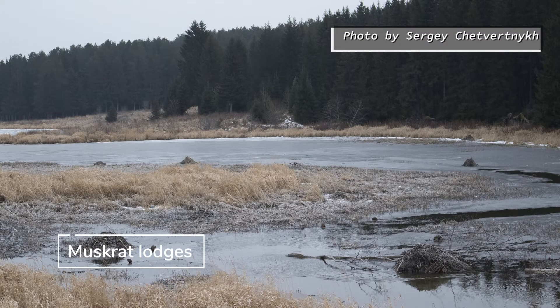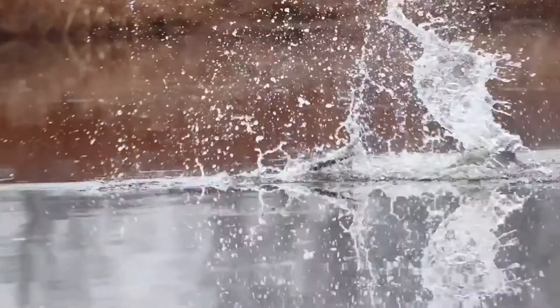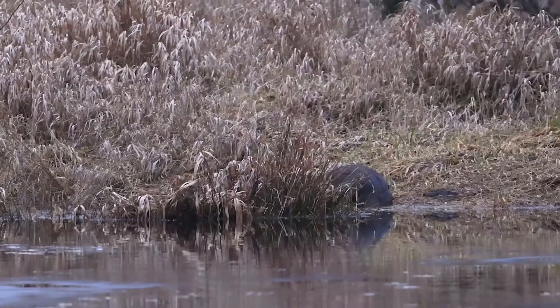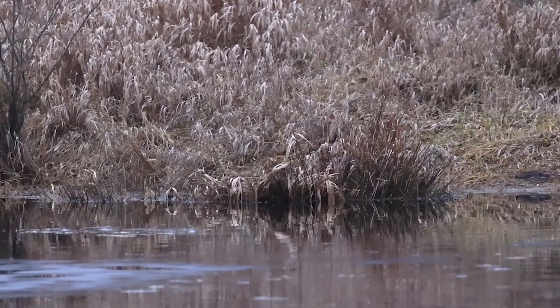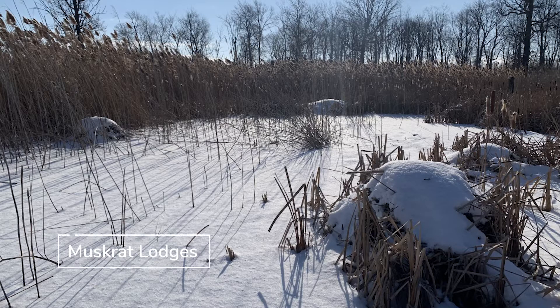They even look the same at a quick glance. Other similarities include what their funny-shaped tails are used for. And because neither hibernate, there's a chance you could see either one outside in the winter. Both of them are also lodge builders. However, where they differ is what their lodges are made with and how big they are.